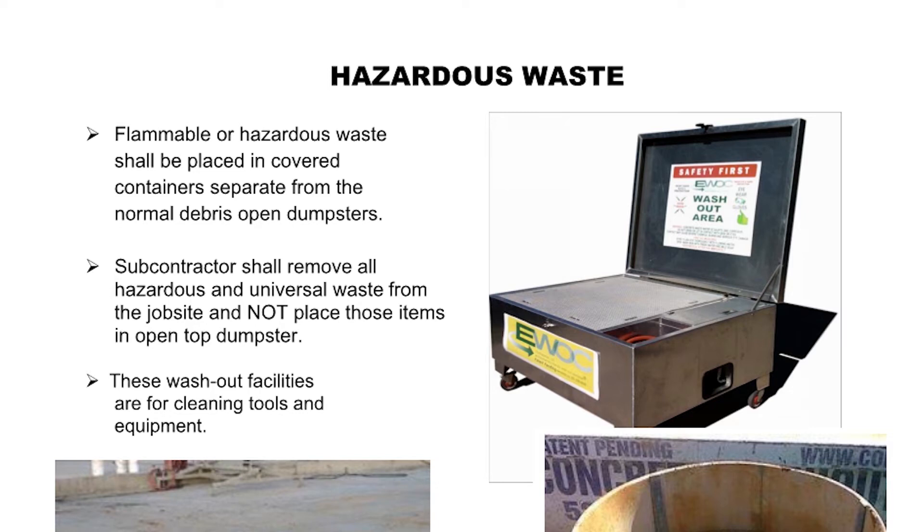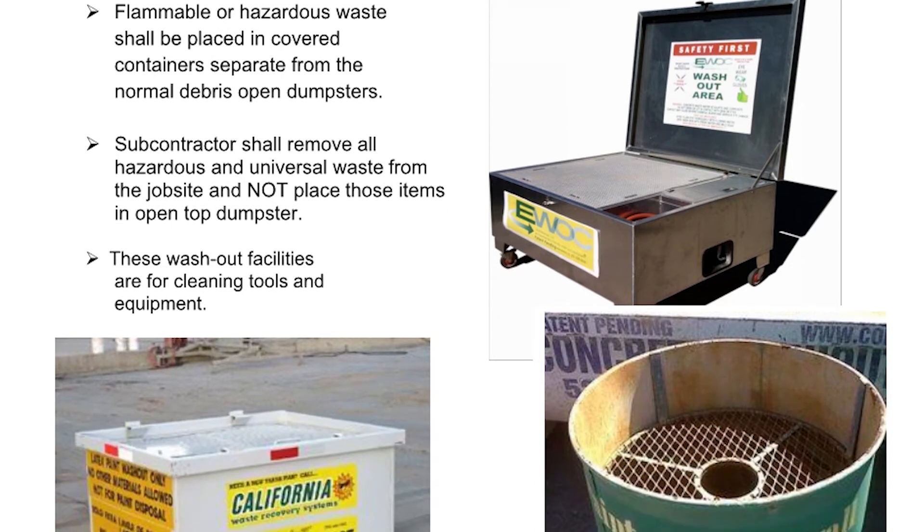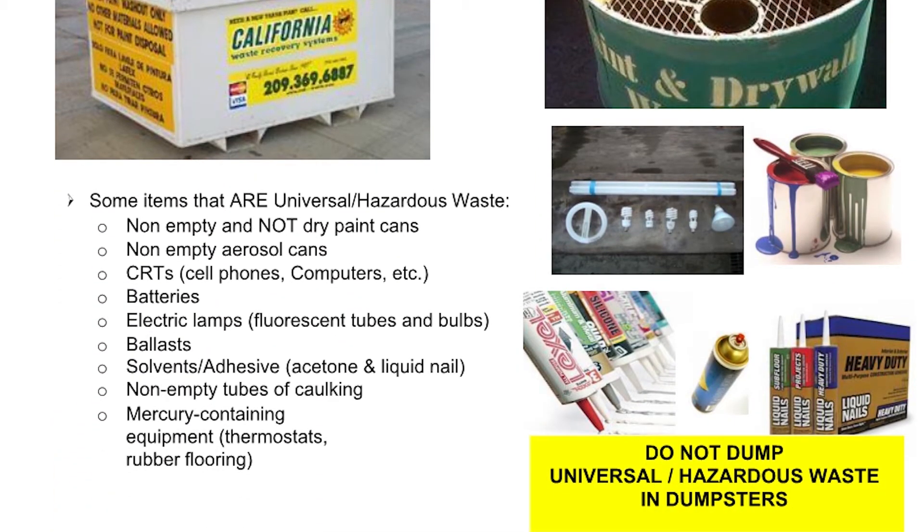Hazardous waste: Flammable or hazardous waste shall be placed in covered containers separate from normal debris and open dumpsters. Subcontractors shall remove all hazardous and universal waste from the job site and not place those items in open top dumpsters. Washout facilities are for cleaning tools and equipment only. Some items that are universal hazardous waste include: non-empty and not dry paint cans, non-empty aerosol cans, CRTs, cell phones, computers, batteries, electric lamps, fluorescent tubes and bulbs, ballasts, solvents, adhesives, acetone and liquid nil, non-empty tubes of caulking, mercury-containing equipment, thermostats, and rubber flooring. Do not dump universal hazardous waste in dumpsters.